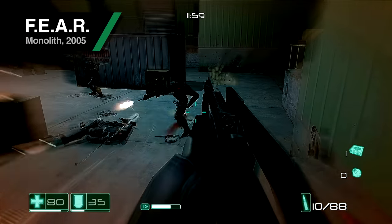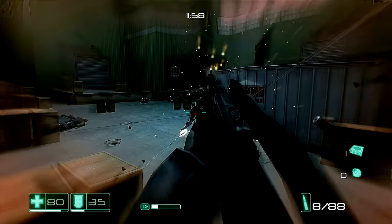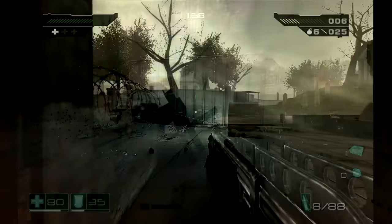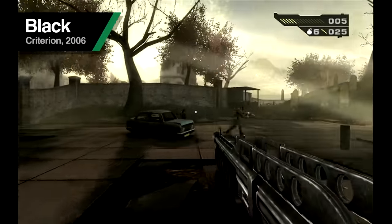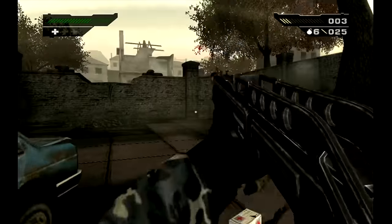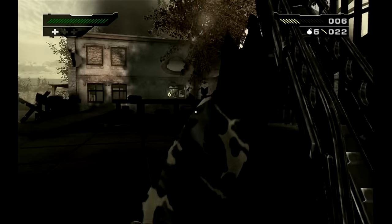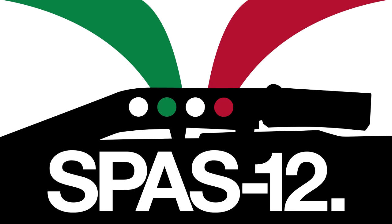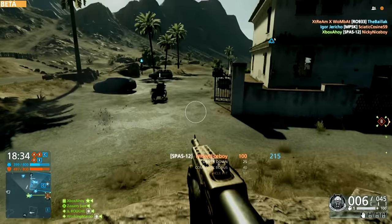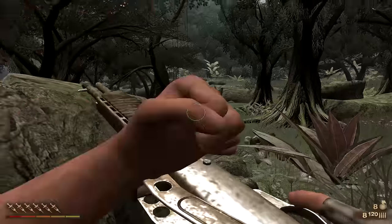Designed for duty but destined for fame — an imposing presence that has garnered great acclaim. Powerful both in form and in function, from classic 80s action cinema to first-person shooters today. Its depictions span decades, and yet it remains a favourite. The SPAZ-12: versatile, menacing, clever girl.